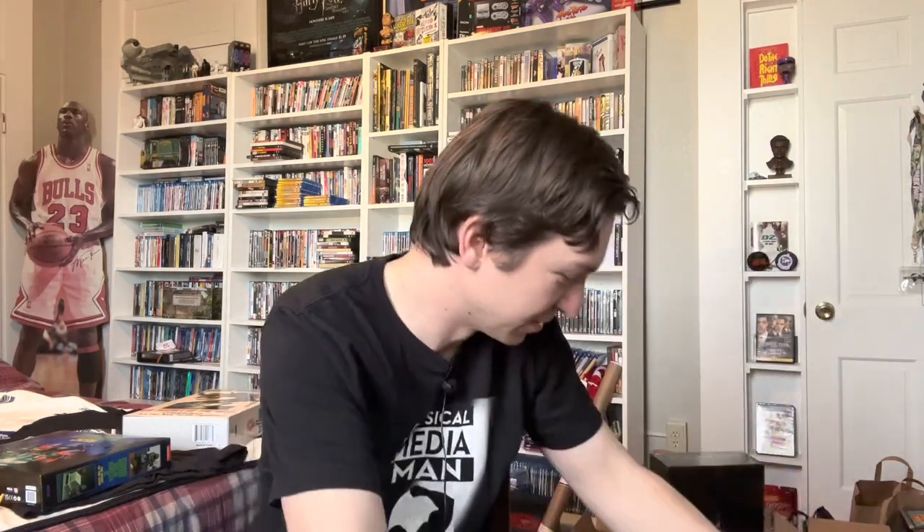So I think that's everything for that box. I'm kind of surprised that all the movies were in one box and the books are going to be in this one. Yeah, so the books are in here. I guess I only got a couple books, so I guess that makes sense.